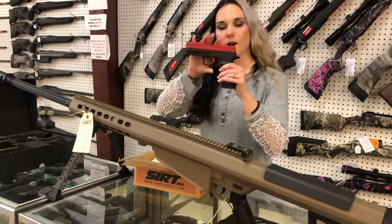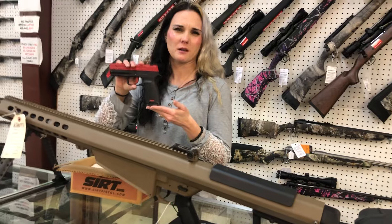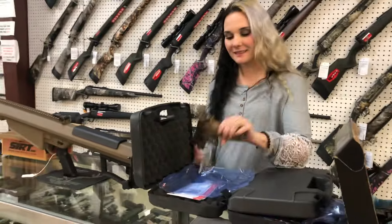SIRT — S-I-R-T. This is a little training gun, y'all. Next level training. It's got a little laser — it shows if you're pulling. It is weighted, it's kind of hefty. She's going to be $330, y'all. Definitely get your training on without having to spend money on ammo.